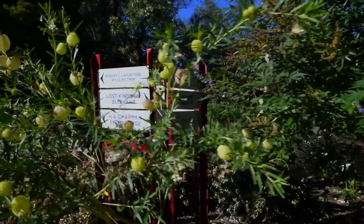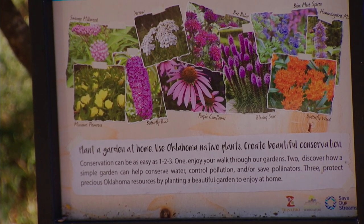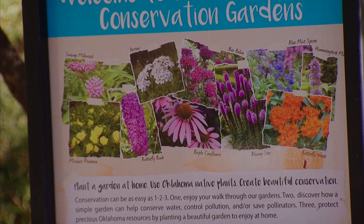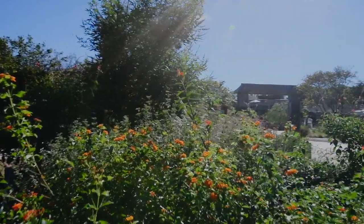This garden basically teaches folks how and what they can do to be involved in conservation at their house. You learn how to plant native species, the importance of native pollinators, and basically how to help monarch butterflies.